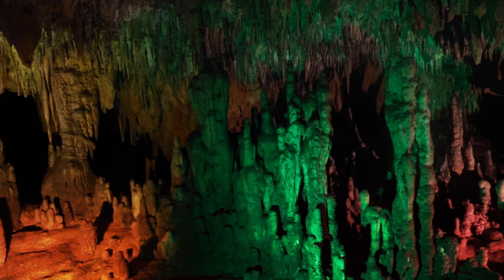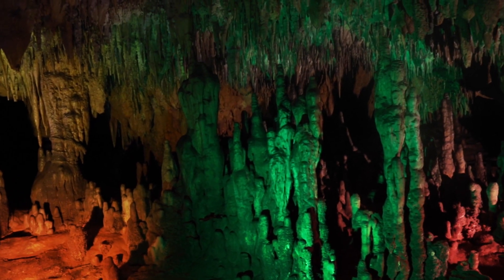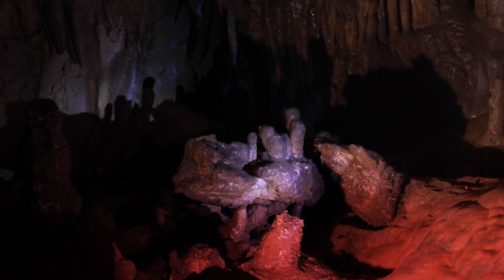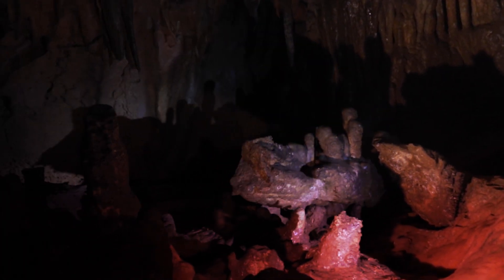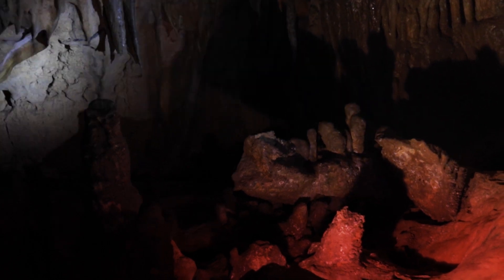I call this our entertainment room because the formations remind me more of Disney castles — how they looked as they were going along on their journey. We even had Leonardo DiCaprio here once, chasing some girl around.